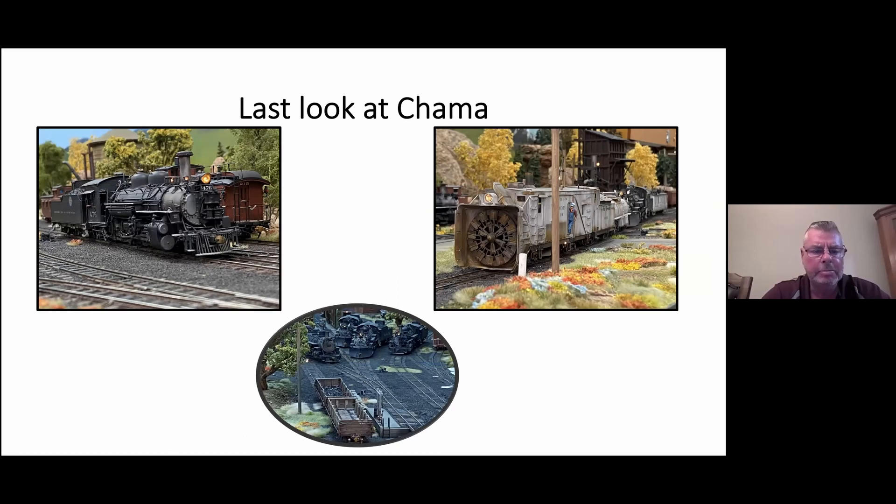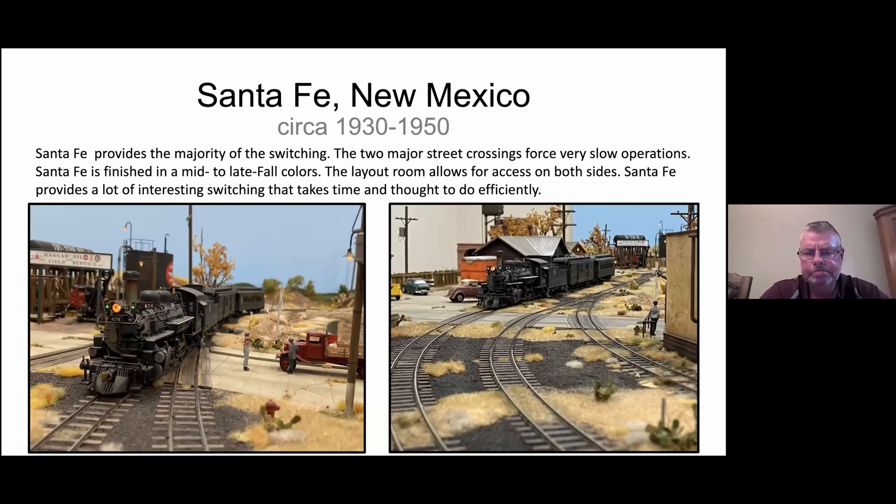Here's our last look at Chama. To the upper left you'll see K28-476 — I've custom painted that, and it has the colored herald on it. I got that back in 1989 and it still runs flawlessly. The lower center picture shows kind of a lineup of locomotives in Chama. The upper right picture shows the OM getting ready to be serviced to go out on the line, along with the flowers that break up the drab colors.